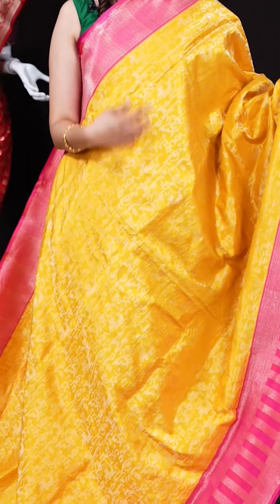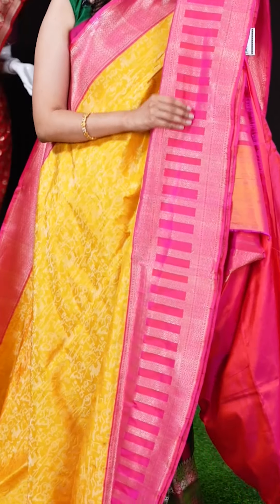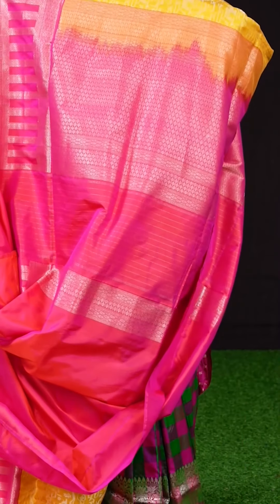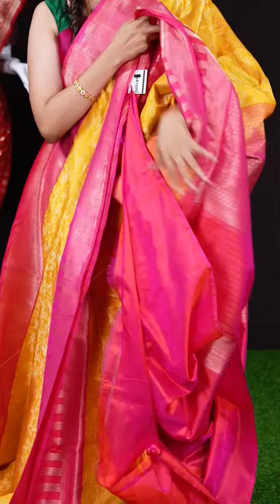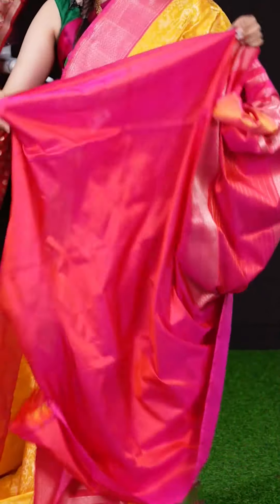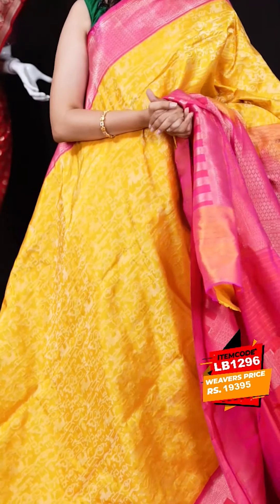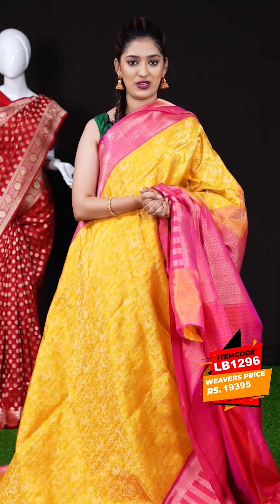We have another yellow color saree with pink color combination — the colors are similar but the designs are very unique. All over the body we have golden antique zari weaving with lean creeper, and on the border we have a peach pink abstract designer border. The pallu is a contrast kalakshetra pallu, and the blouse is a pink color plain blouse with border. The item code is LB1296 and the weaver's price is 19,395 rupees only.